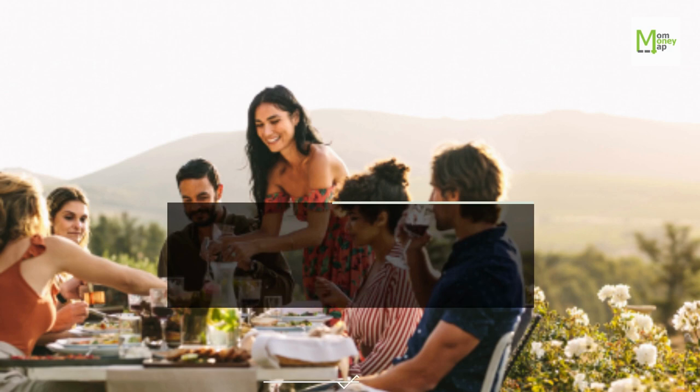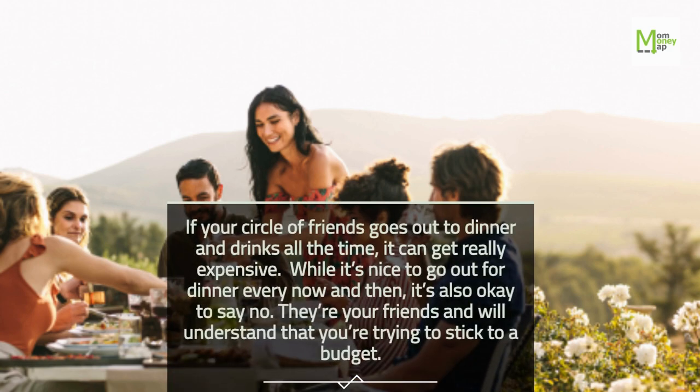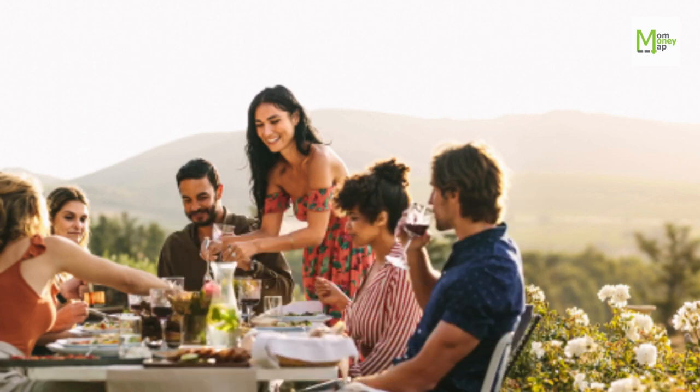Tip 94: Learn to Say No. If your circle of friends goes out to dinner and drinks all the time, it can get really expensive. While it's nice to go out for dinner every now and then, it's also okay to say no. They're your friends and will understand that you're trying to stick to a budget.